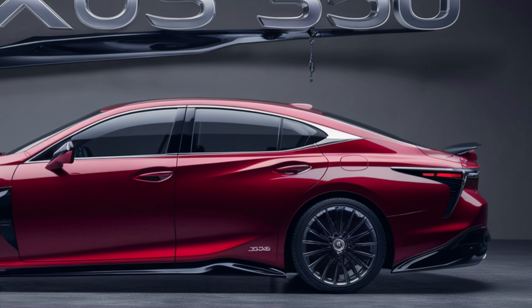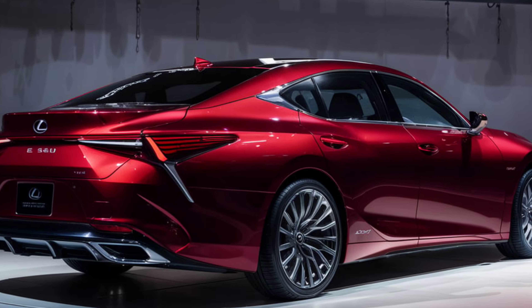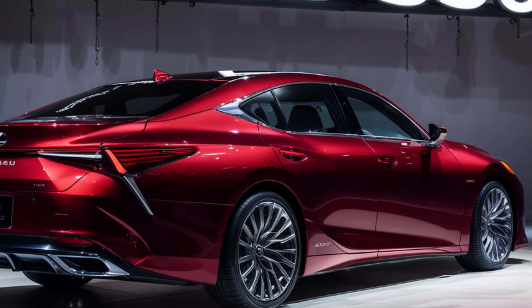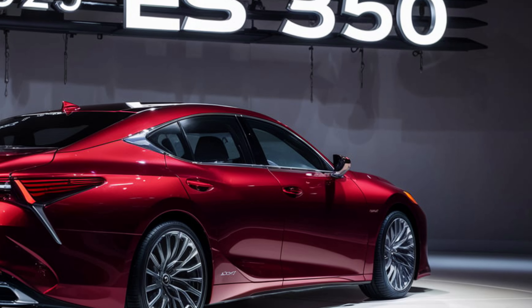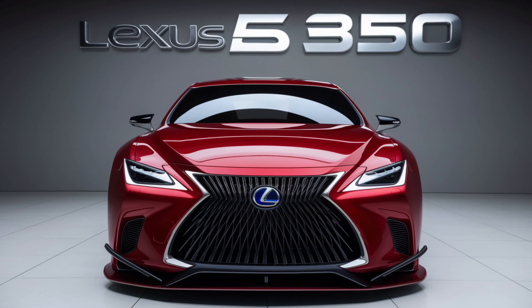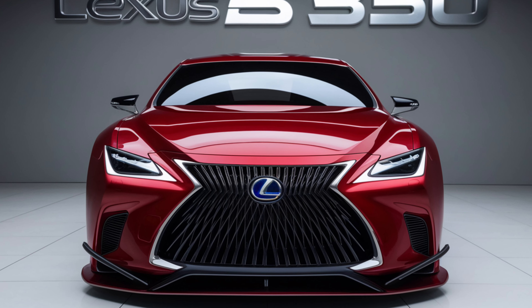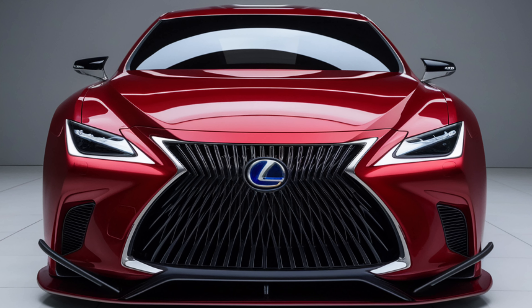The 2025 Lexus ES350 truly redefines what a luxury sedan can be. With its stunning design, powerful performance, and cutting-edge technology, it's a car that caters to both your practical needs and your desire for elegance. If you enjoyed this deep dive, make sure to hit that like button, subscribe to Auto Analyzers, and ring the bell to stay updated on our latest reviews.